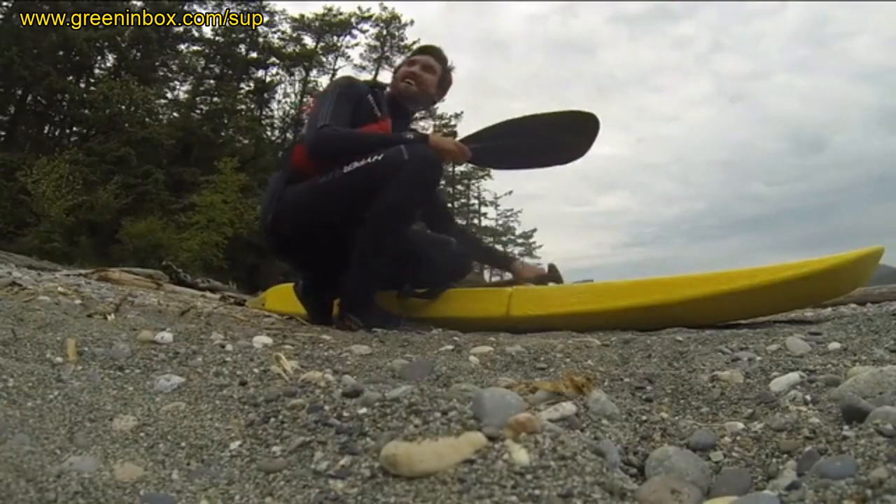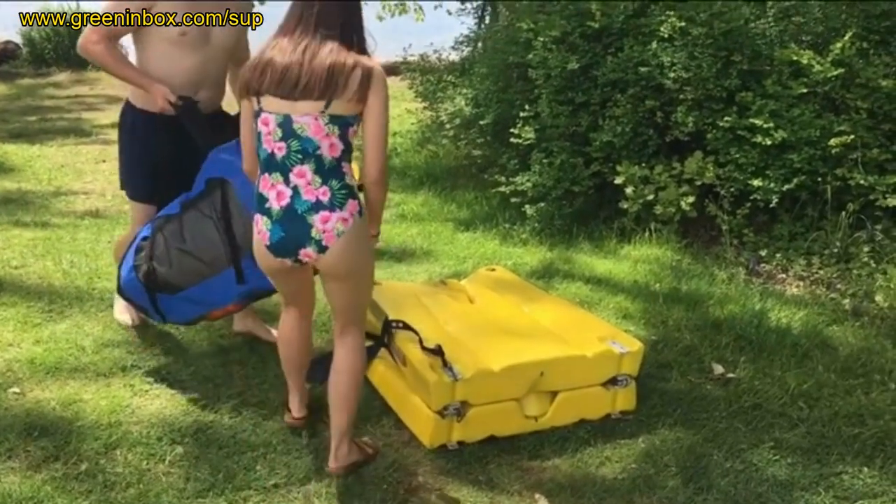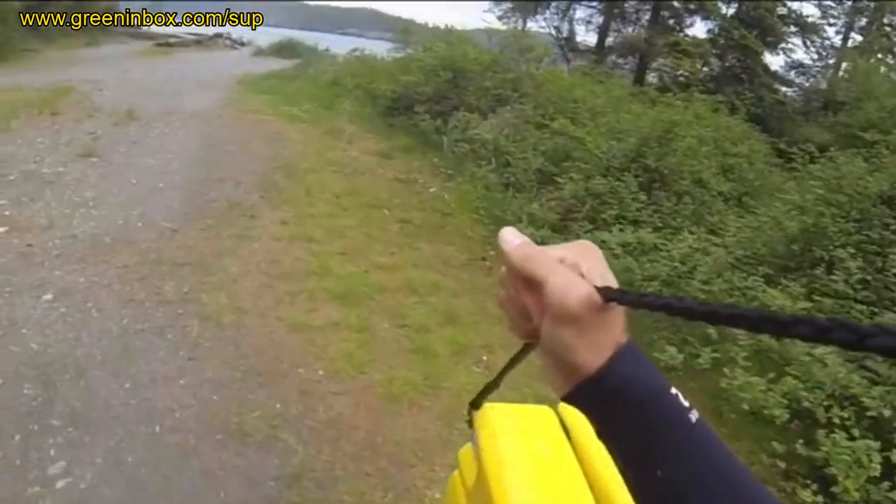The Origami Paddler comes with paddles and a backrest that fold inside of it. Each of the three pieces only weighs about 15 pounds, so anyone can lift them.